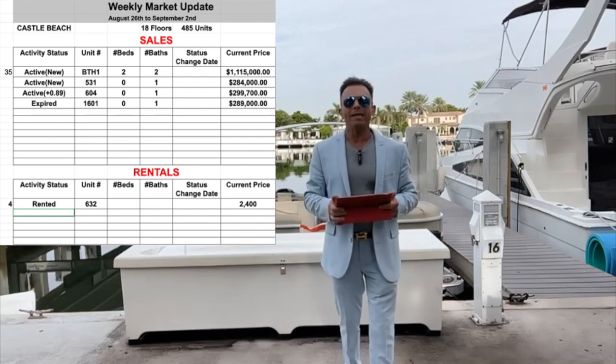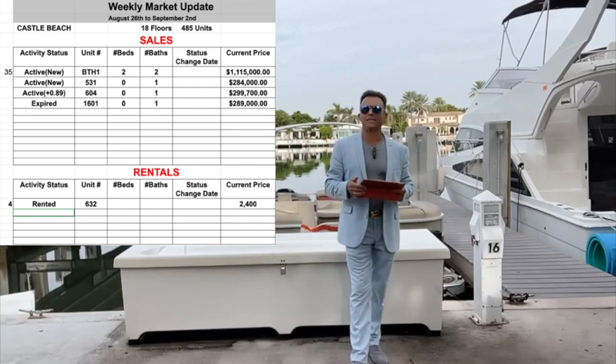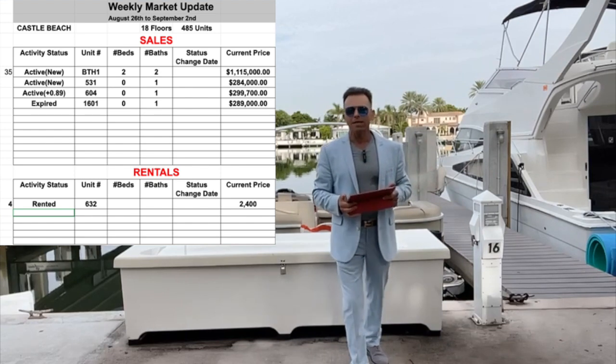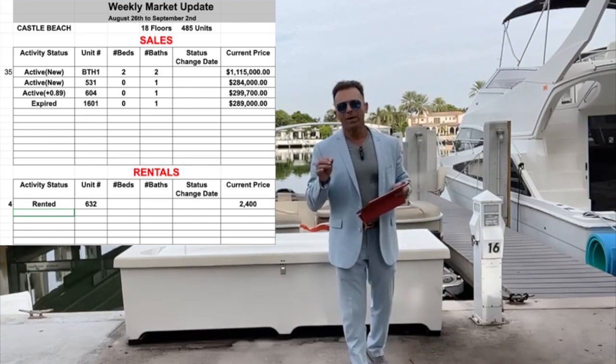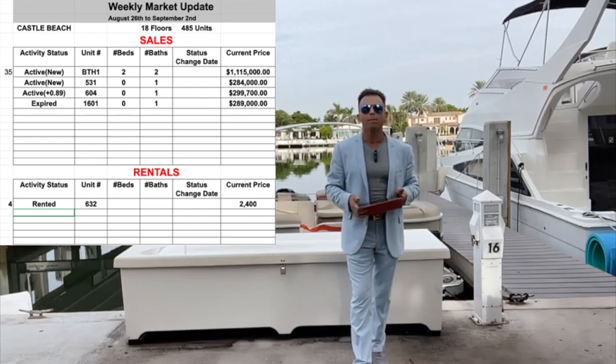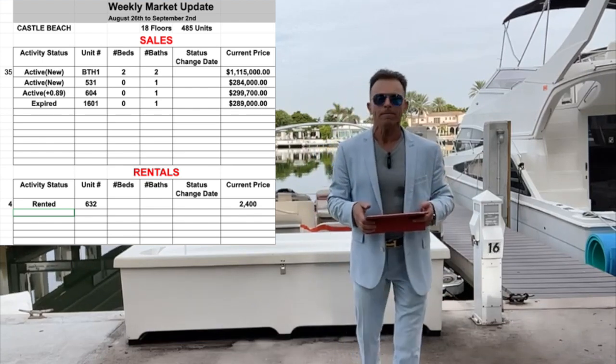This unit has ocean views obviously, and is very large — more than 2,000 square feet. At Castle Beach you can really make money with this unit. It is listed this week at one million one hundred fifty thousand dollars.